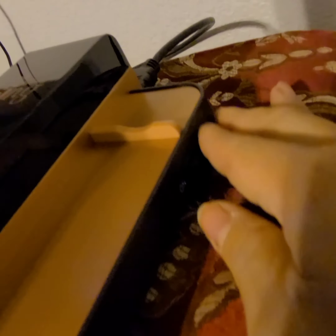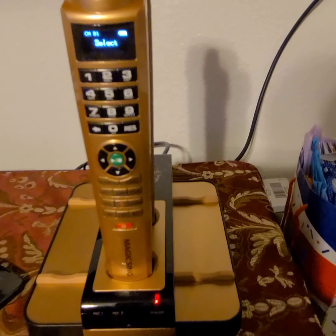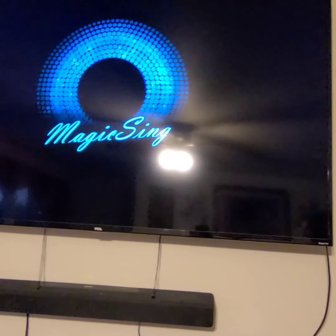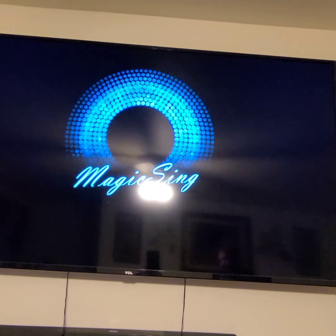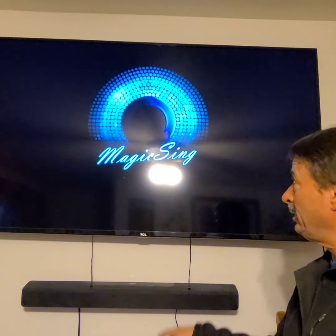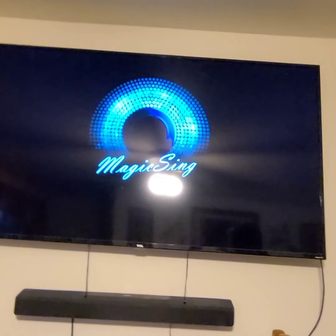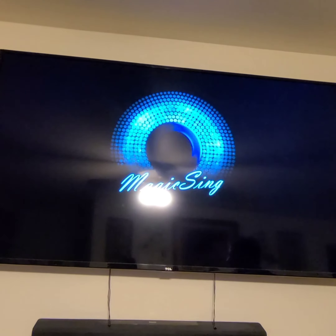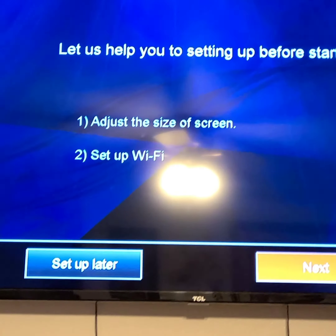Okay guys, there's a switch on the side right here — just turn it on, and then there will be lights on here that tell you it's already on. Now we're going to have to set it up — it's showing on the TV right now. How to set up your Magic Sing — it looks like it's loading, and then it's going to start asking questions like what screen size you want.